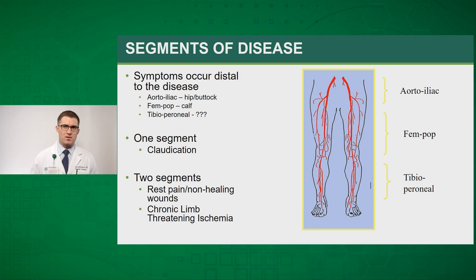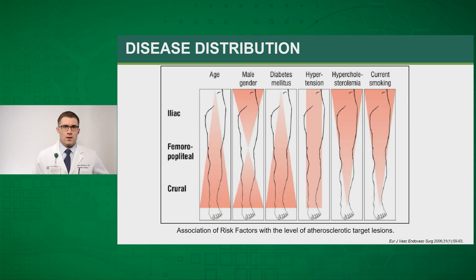Just talking to the patient to see where their symptoms occur can tell you a lot about the underlying anatomy of the disease. Patients with primarily aortoiliac occlusive disease will often complain of hip and buttock claudication. Those with isolated femoral-popliteal disease will complain of calf claudication, and patients with tibial-peroneal disease often won't have any complaints of claudication. Patients with one-segment disease usually present with claudication, whereas those with significant two-segment disease — such as combined aortoiliac and femoral-popliteal disease — are the ones that ultimately progress to chronic limb-threatening ischemia. Patients with severe diabetes and severe tibial-peroneal disease can also present with chronic limb-threatening ischemia from isolated tibial-peroneal disease alone.